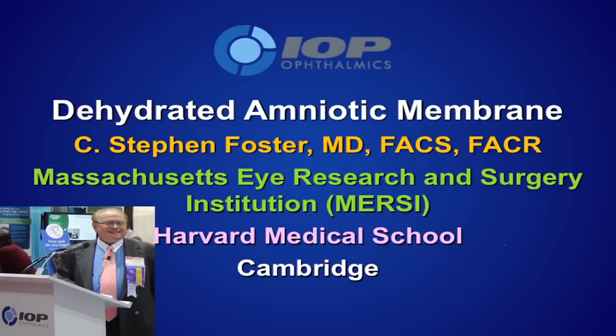This is the company that I'm in love with with respect to product, because it doesn't require special storage technique — it's lyophilized. So no more dealing with freezers, refrigerators, or liquid nitrogen. The Massachusetts Eye Research and Surgery Institution shown there is my own private institute, created about seven and a half years ago after 30 years at the Mass Eye and Ear Infirmary.